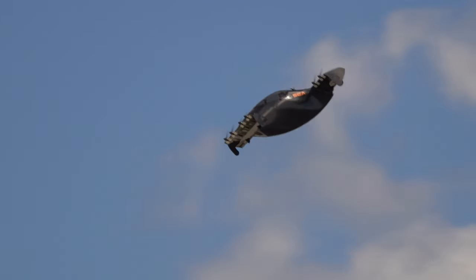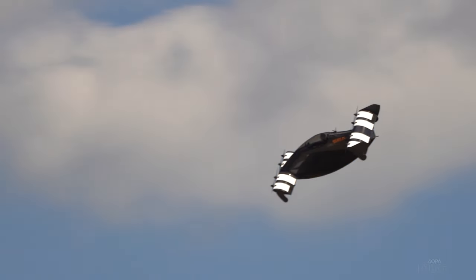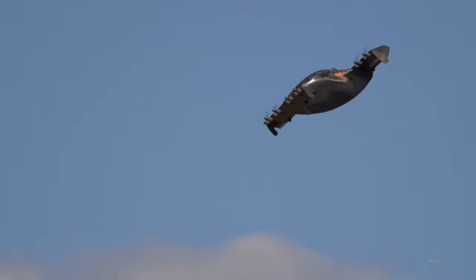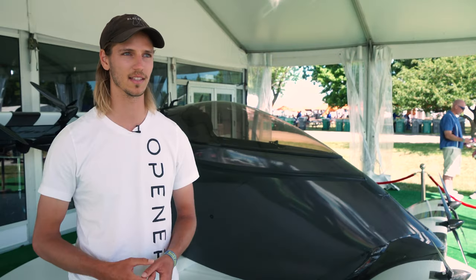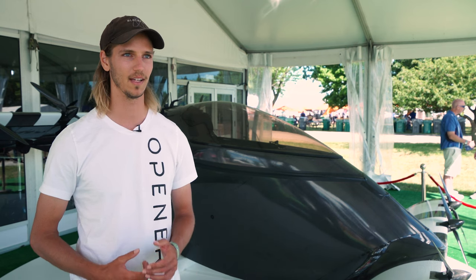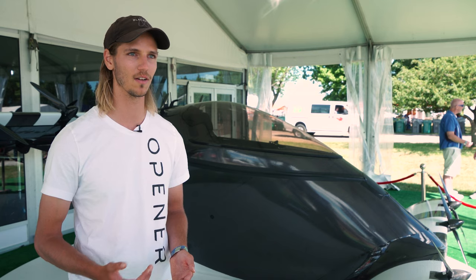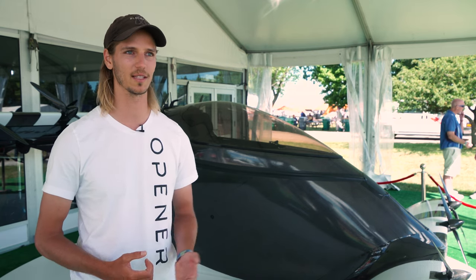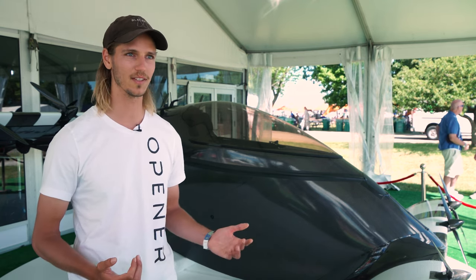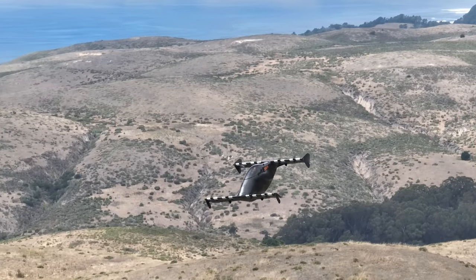While many eVTOL concepts are focused on urban air mobility, the BlackFly is all about individual owners experiencing the joy of flight. We see some different market niches this can occupy. One is definitely an aviation enthusiast who doesn't have their pilot's license, doesn't have time to get one, and wants to experience the joy of flight. Or somebody who has a big backyard and wants to take flights around and see their area from the sky.